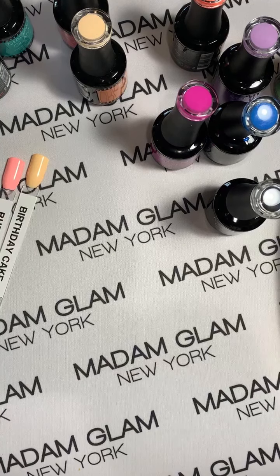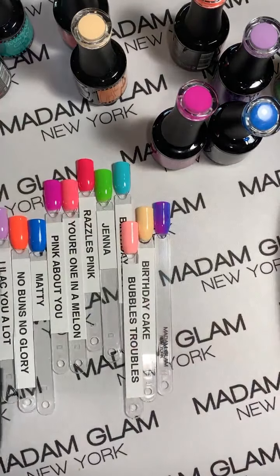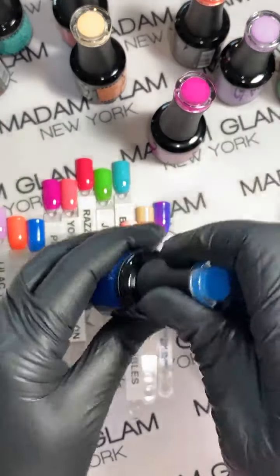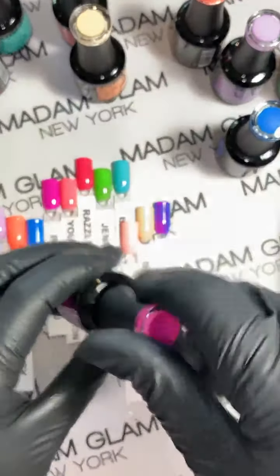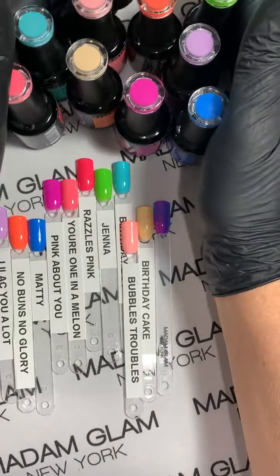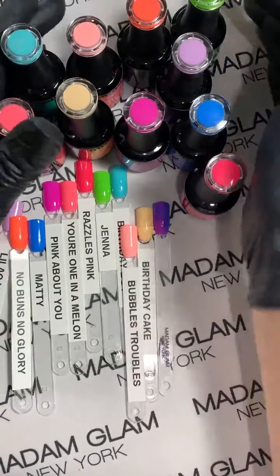Let's put them all back out together. Make sure you always have your no-wipe top coat. Let me screw the lids on these — I like my gels to stay nice and neat. Oh, we forgot Razzles Pink, I need that in there!